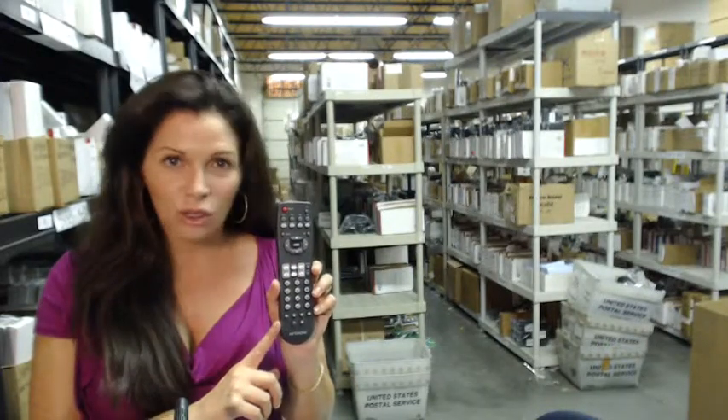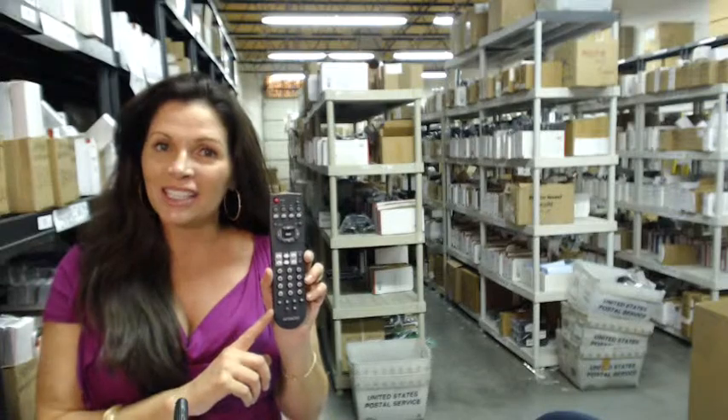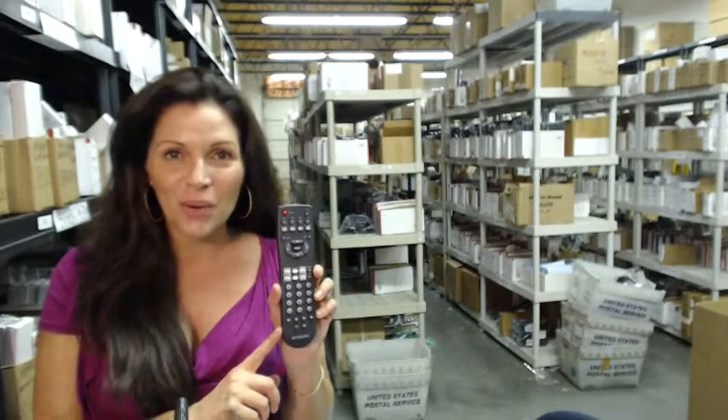So whatever you need, whether it's this one or something else, it will ship today or next business day. And the great thing about our remote controls is that they're brand new. This isn't used, it's not refurbished, and it's not universal, which means there's no codes to program in. All you do is put the batteries in and you're ready to go.